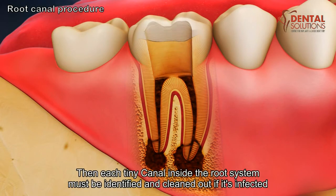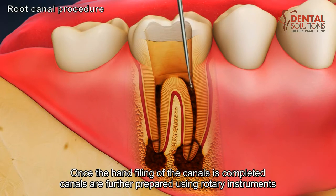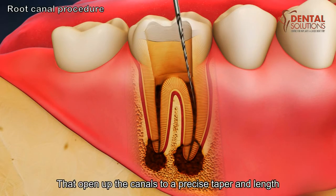Each tiny canal inside the root system must be identified and cleaned out of its infected tissues using small, tapered instruments called files. Once the hand filing of the canals is completed, the canals are further prepared using rotary instruments that open up the canals to a precise taper and length.